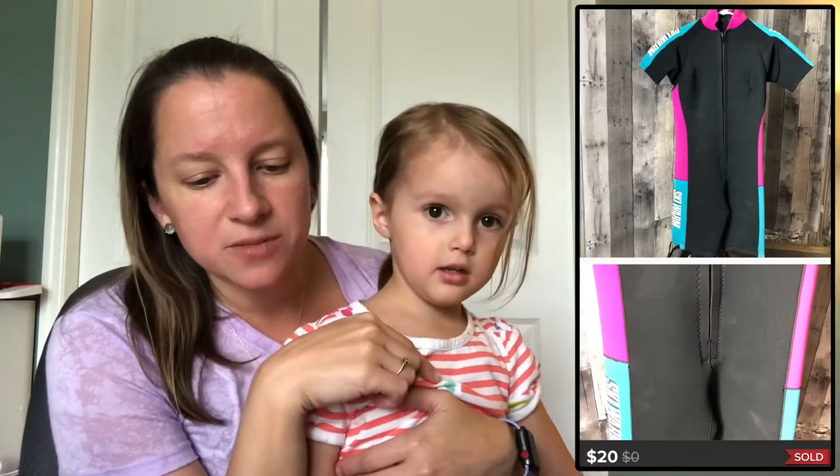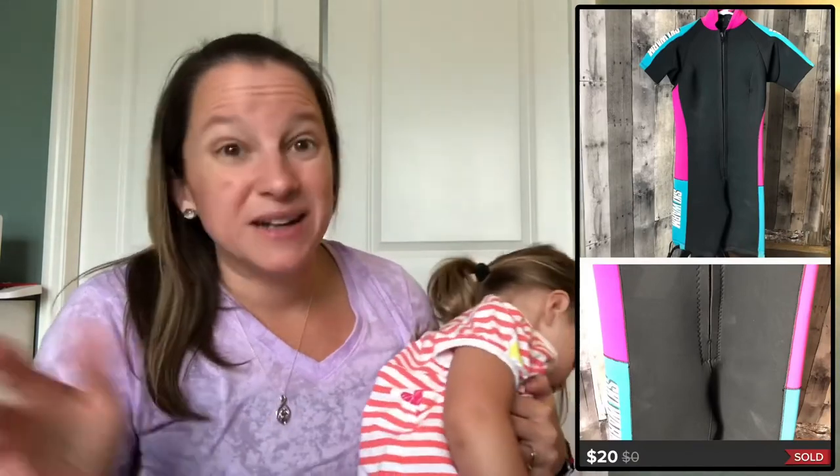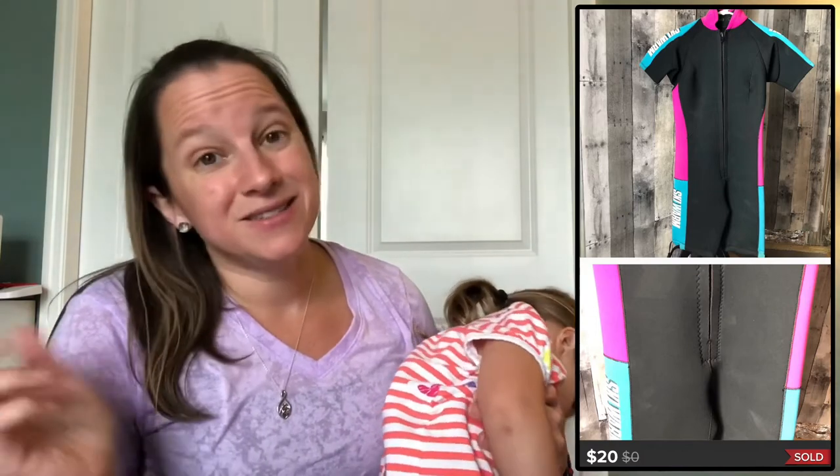This next one is a cool vintage item — it's a brand called Ski Warm, and it's a wetsuit. I only paid a dollar for it, so I couldn't pass that up, and I sold it for $20.